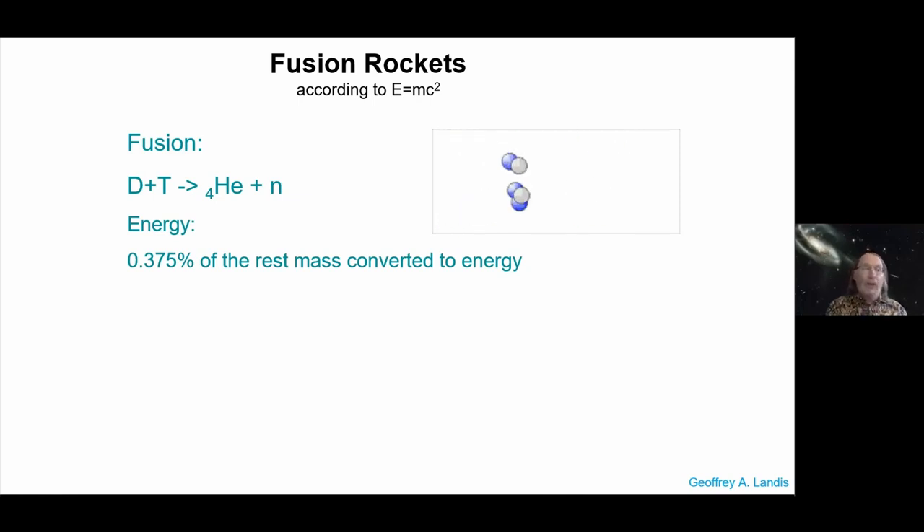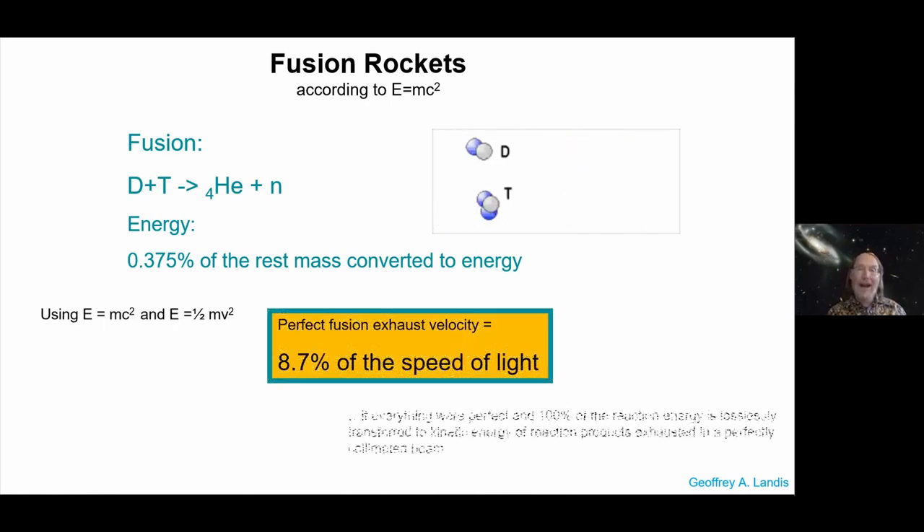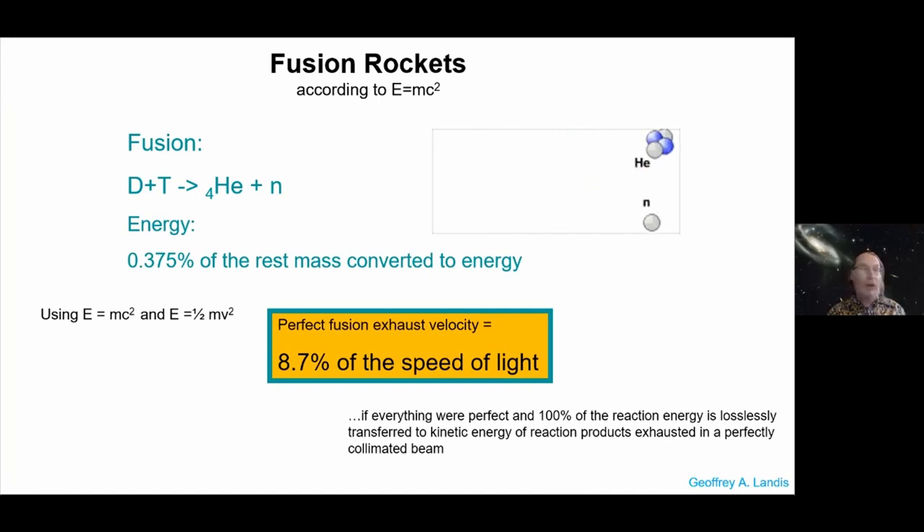What's the solution? For 50 years, fusion has been the energy source of the future — and often people add, 'and always will be.' But if we're looking for a power source energetic enough for interstellar flight, fusion is the obvious choice. Here is the easiest fusion reaction to ignite. Perfect DT fusion would give you an exhaust velocity of about 8.7% of the speed of light — with the caveat that's if everything were perfect.